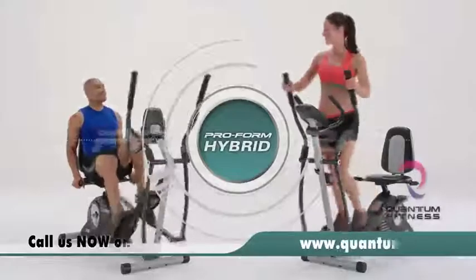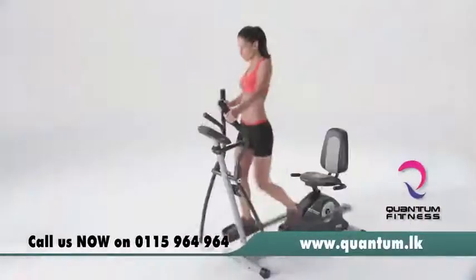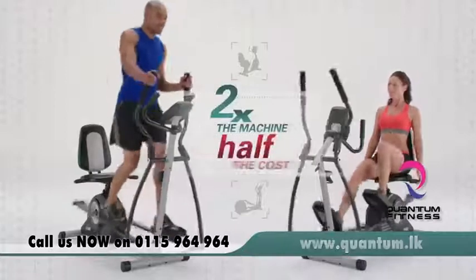Introducing the O-New ProForm Hybrid, a recumbent bike and an elliptical in one. Now, get twice the machine for the fraction of the cost.